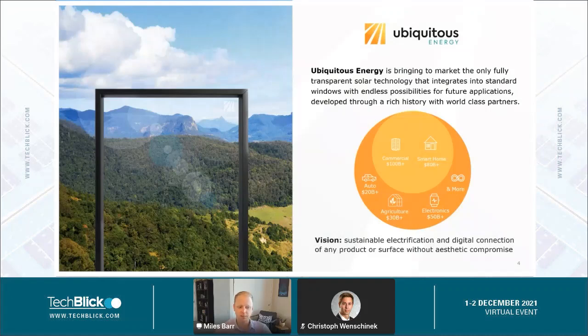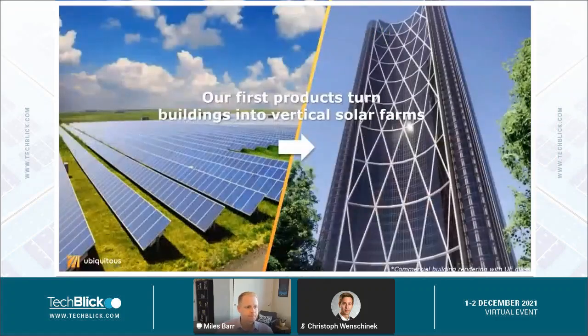We want to enable sustainable electrification and digital connection of any product or surface without aesthetic compromise. We're first going after architectural glass products, and what that enables is for us to turn buildings or skyscrapers into vertical solar farms. We can bring that same functionality of solar arrays into the urban and built environment by embedding the technology into the glass surfaces of buildings.